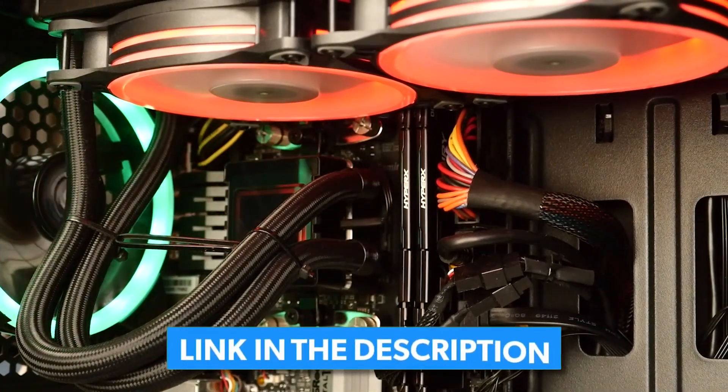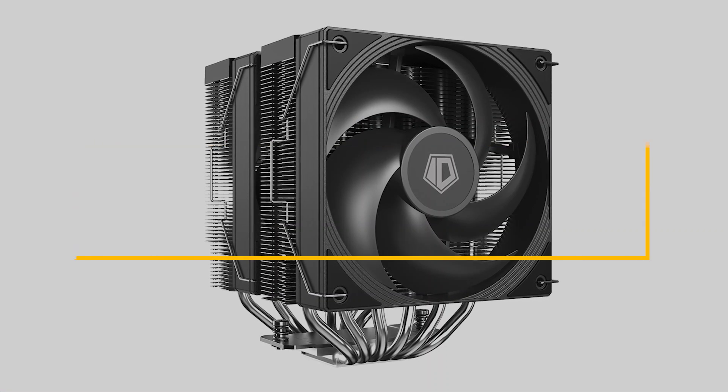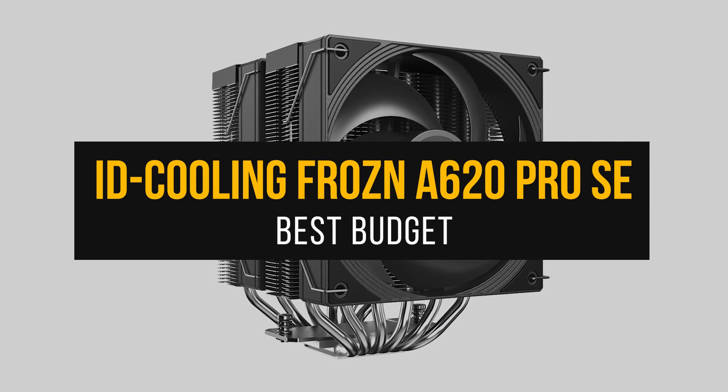Current prices and all coolers mentioned in the video are available in the description. Let's start with the best budget CPU cooler for the 5800X, the ID Cooling Frozen A620 Pro SE.